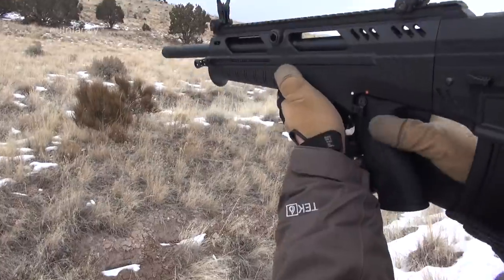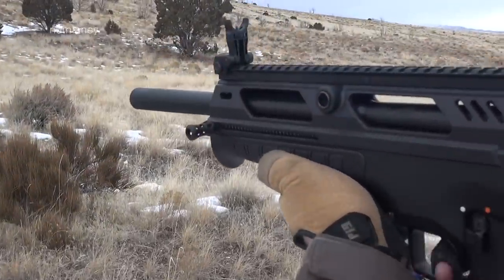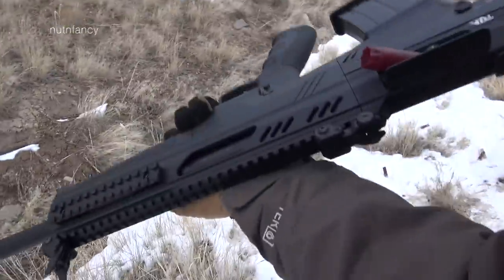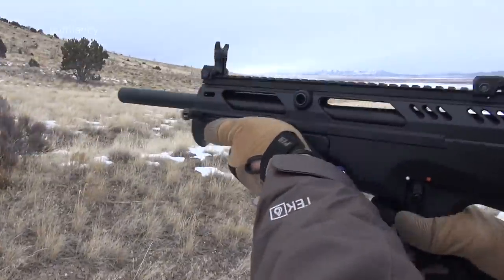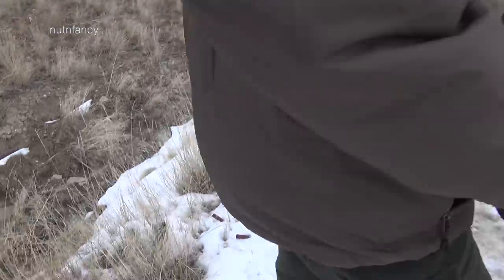It's a freaking 12-gauge bullpup. What's not to like? Clickbait. It's like the cleavage shot on a car review. You've got a nice cleavage shot of a girl in a bikini and it's talking about a Lamborghini or some car show. Guys will say, what's up with that video? And they click to see the cleavage.